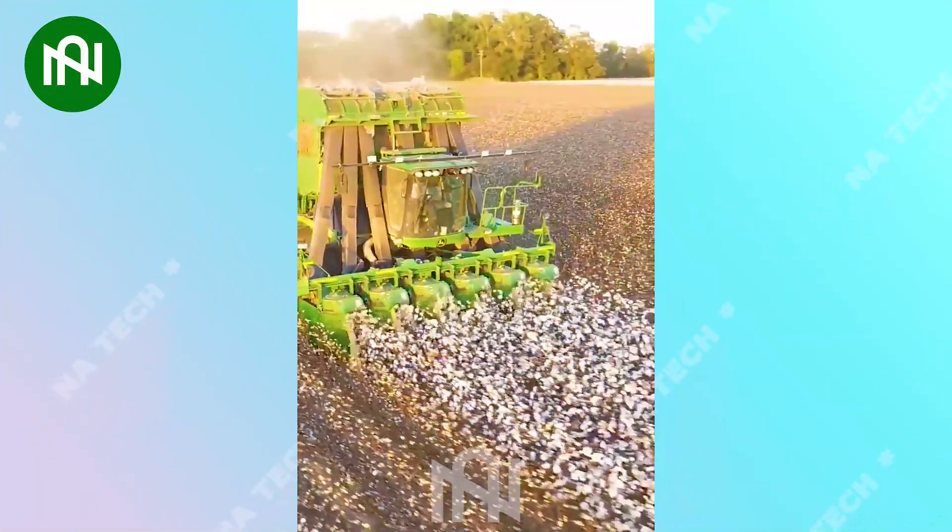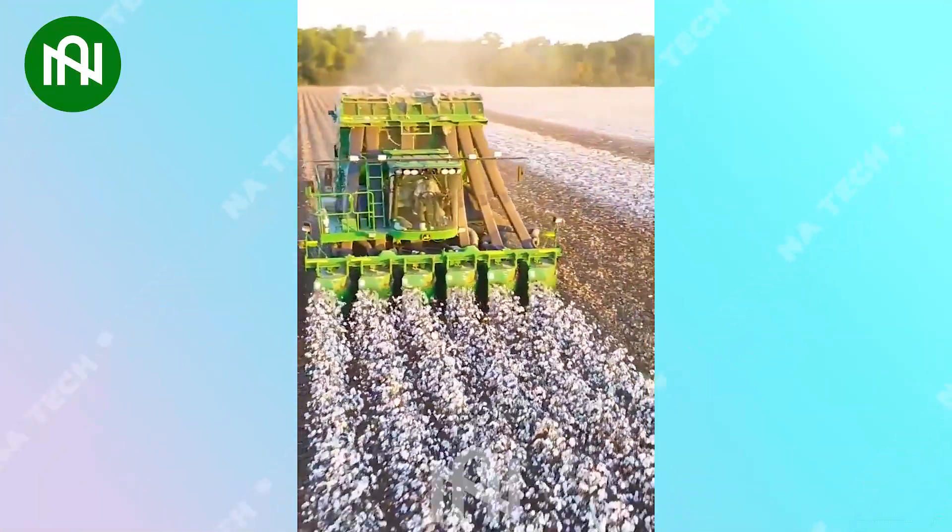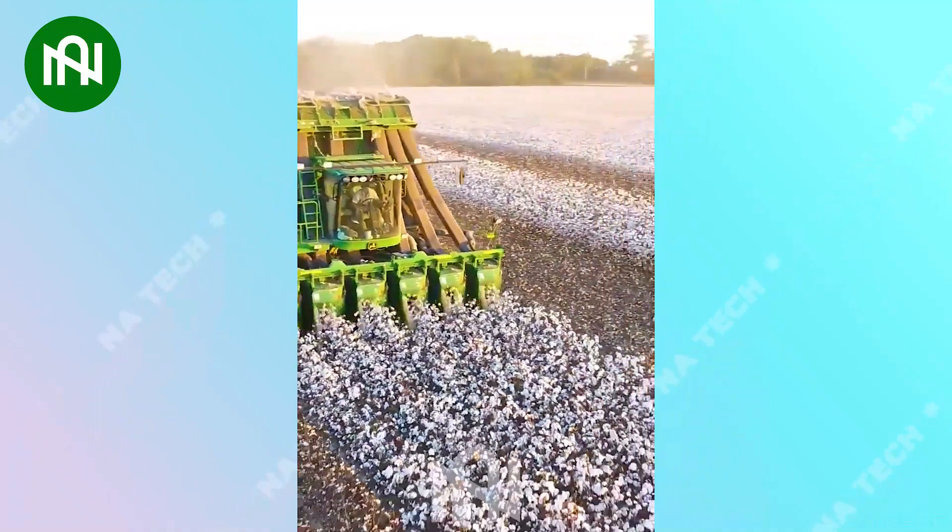An impressive cotton harvester — its nimble movements above the cotton fields paint a picture of innovation and efficiency.